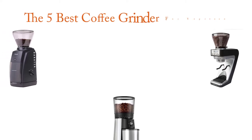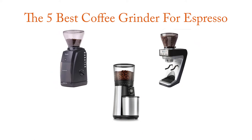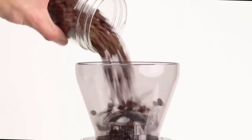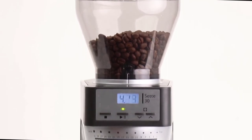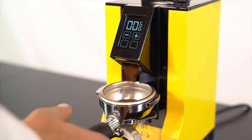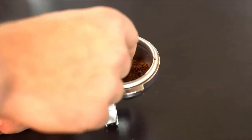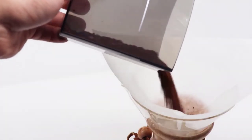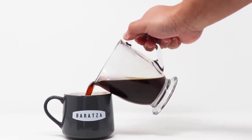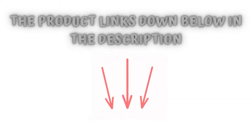Hi there! Finding the 5 best coffee grinders for espresso worthy of your earned money is certainly challenging, but it isn't impossible, especially when you have a reliable source like our channel to point you in the right direction and show you the brands you can trust. We've done in-depth research to find out the best products for you, so if you choose from this list, you can be sure you'll be buying one of the best products available right now in the market. Check the product links below in the description, and don't forget to hit the subscribe button. So let's get started.